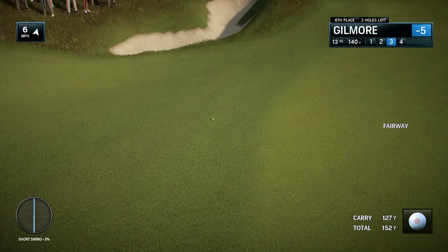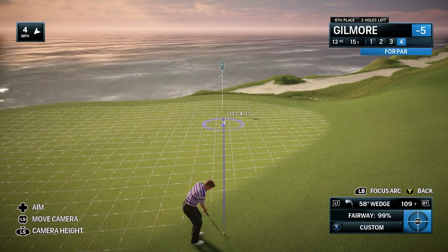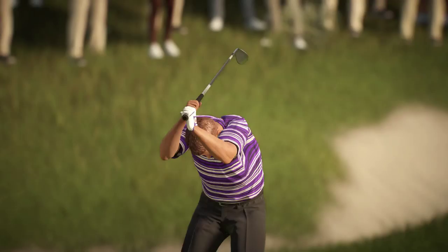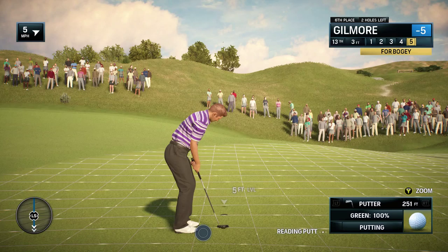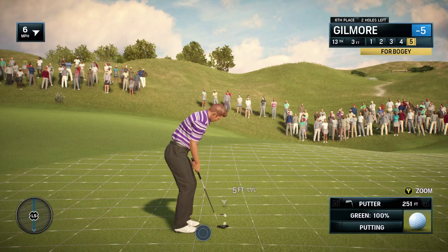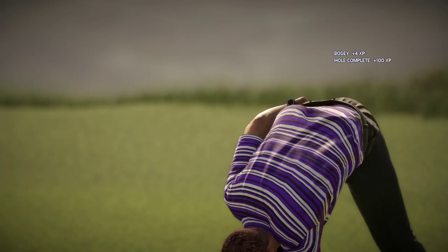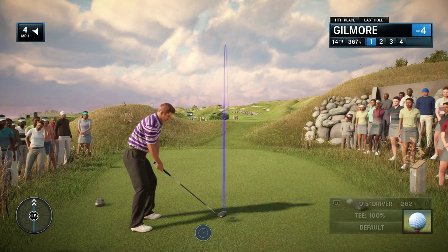Frank, that was a pretty tough lie out of the rough there. Yeah, it made that actually a little easier than what it really is. It would have been too easy to try and bite off more than you can chew, so give him a pat on the back for that. Back in the fairway. Solid play, heart of the green. And he makes it for a bogey here.